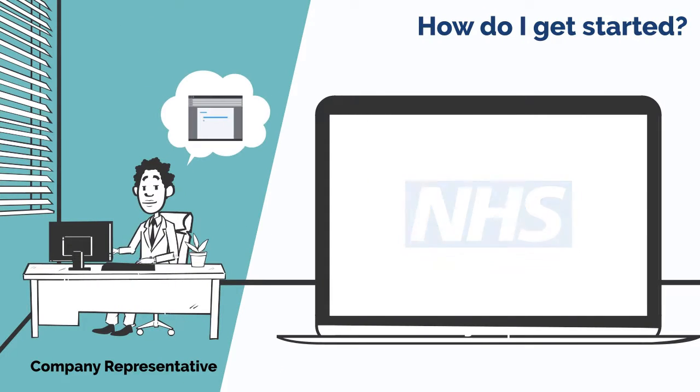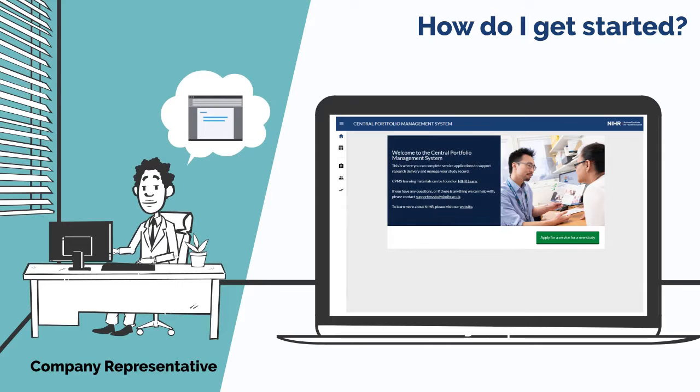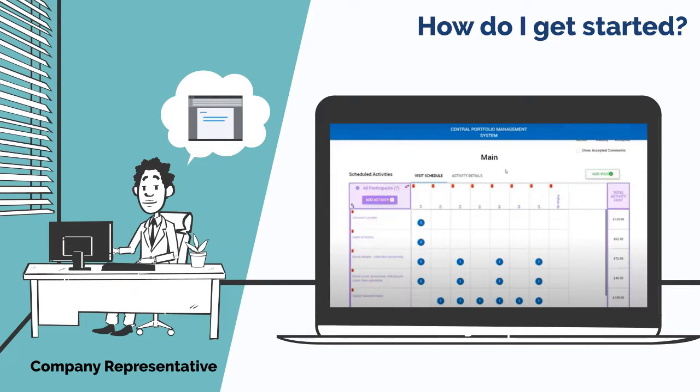The company representative creates or logs into their central portfolio management system account and selects study resource review service 20d for their chosen study submission. The interactive costing tool in the study resources tab is completed by outlining the study requirements for a research site taking part.